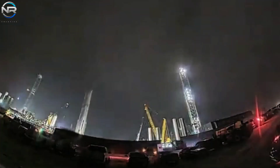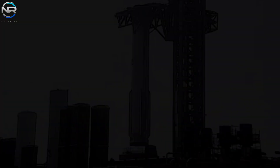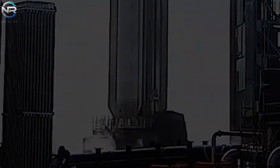Visual evidence from the production facility corroborates the initial booster movement. The B-14 was lifted from its position within the mega bay and placed in the booster carrier bay before being moved to the launch site. A few hours later, the booster was delivered and strategically placed near the orbital launch pad.